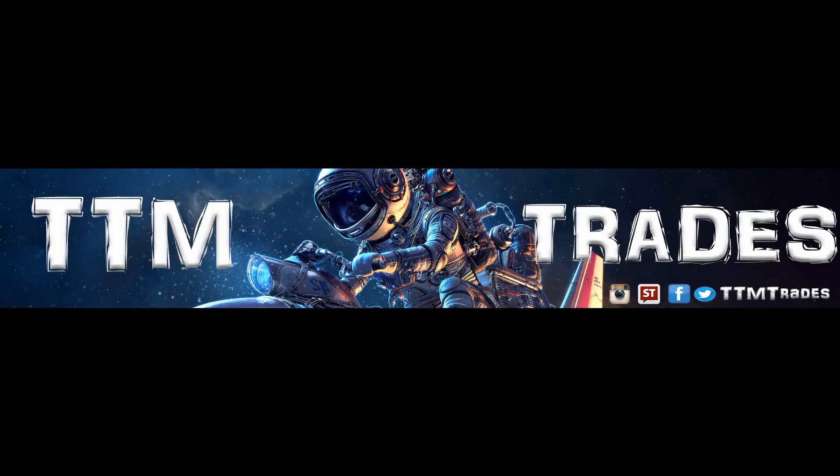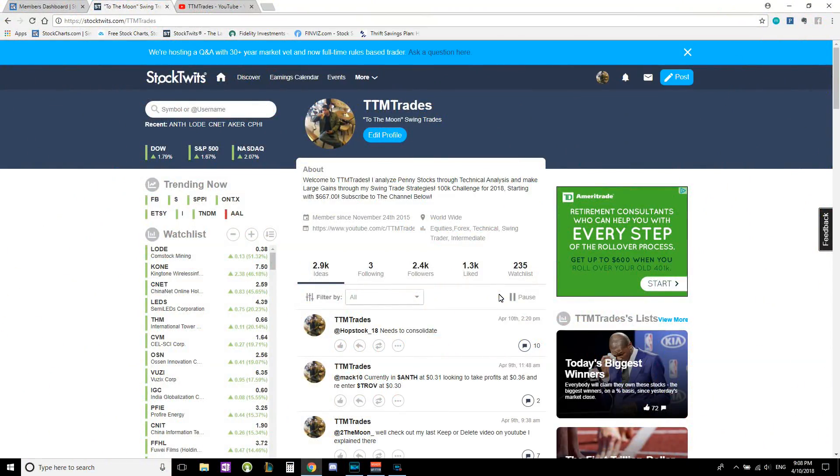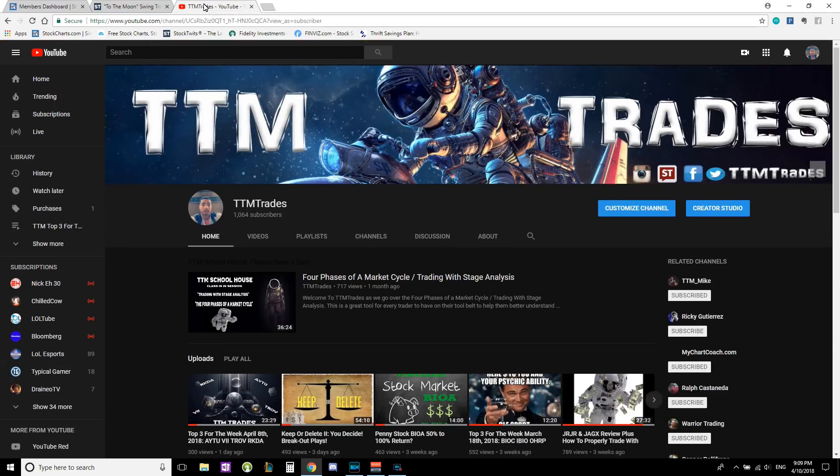Three, two, one, zero, and lift off — Americans return to space as Discovery clears the tower. TTM Trades, welcome back. Today we're going to be doing our daily review on tickers BPMX, AKER, and I'm going to do one on ANTH because that's the stock I'm currently in right now.